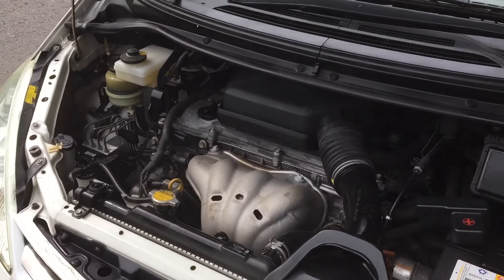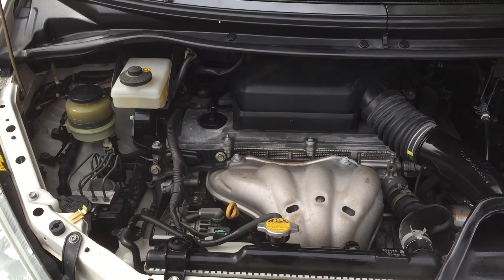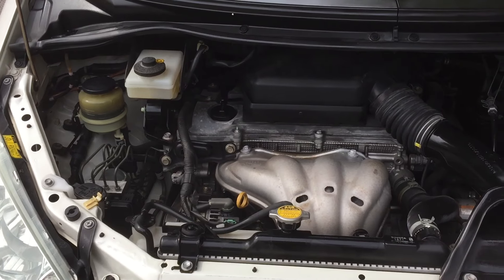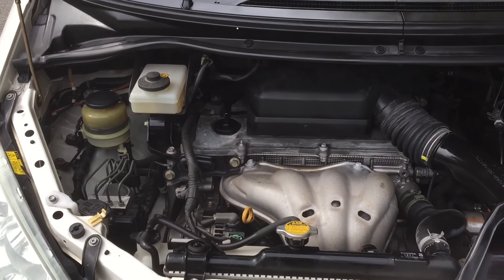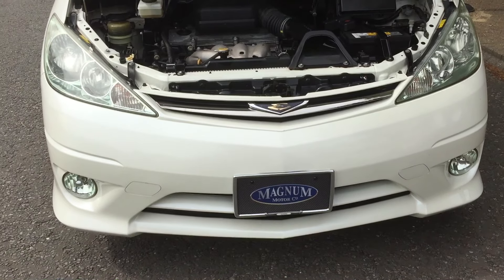We don't actually buy the bigger V6 engine because it's belt-chain driven and will only do about 13 to 16 miles to the gallon. These are quite economical — we've had customers getting over 30 to the gallon, which is pretty good for a petrol engine car.